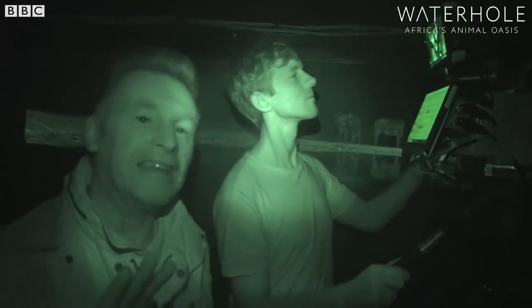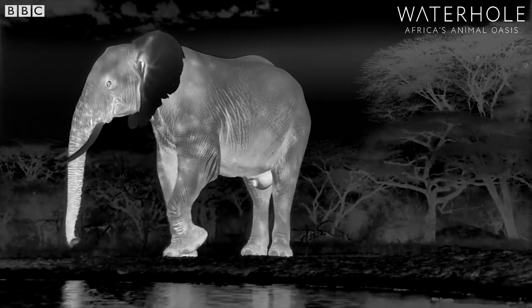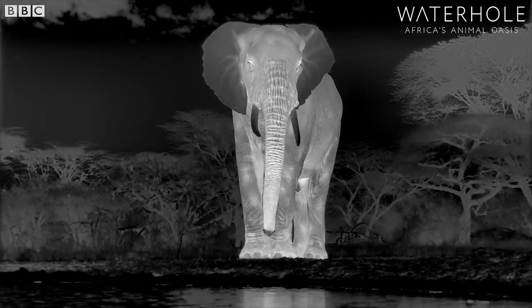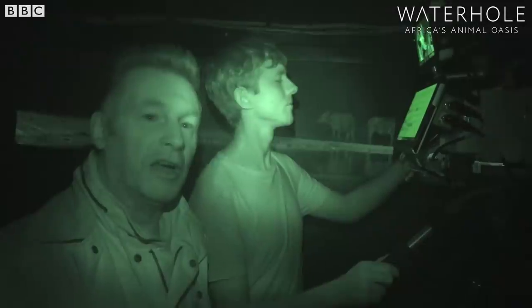We don't shine any light at all. We are looking at them in total darkness. And because of that, we can enjoy very natural behaviors.